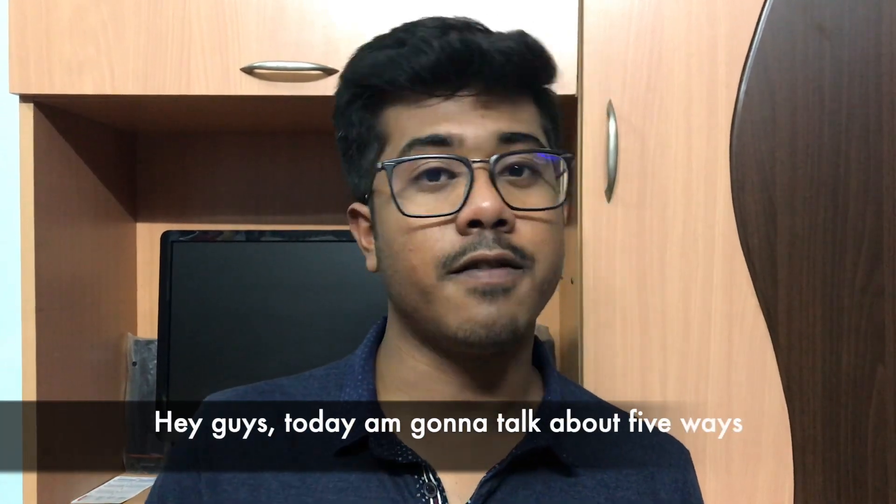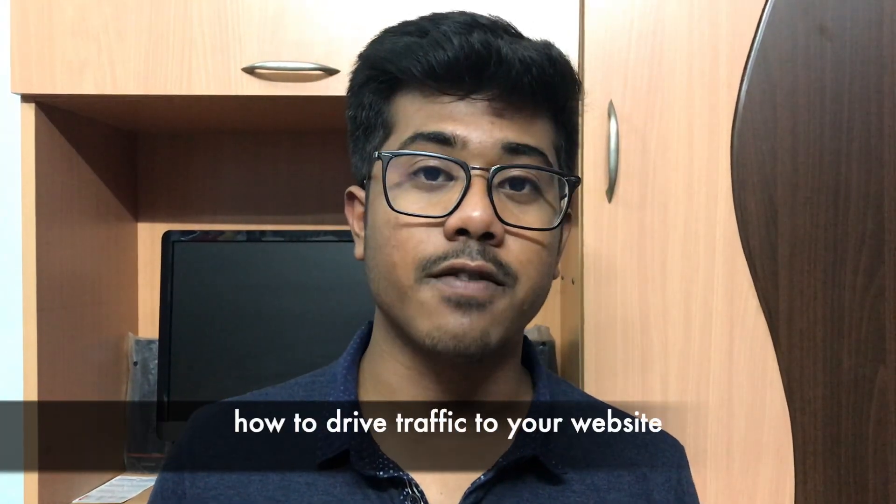Hey guys, today I'm going to talk about five ways how to drive traffic to your website.